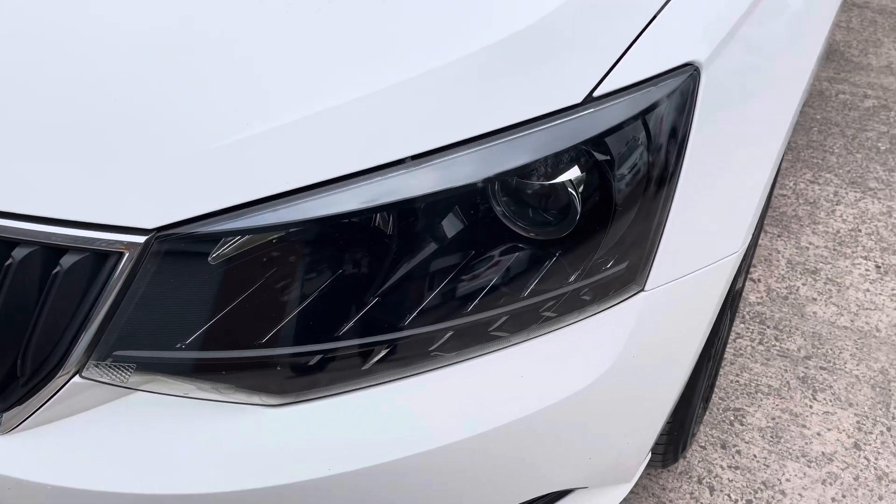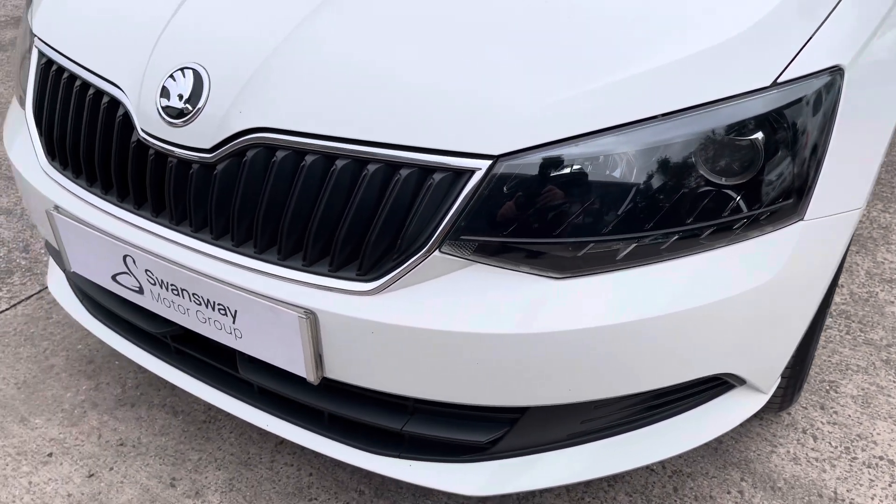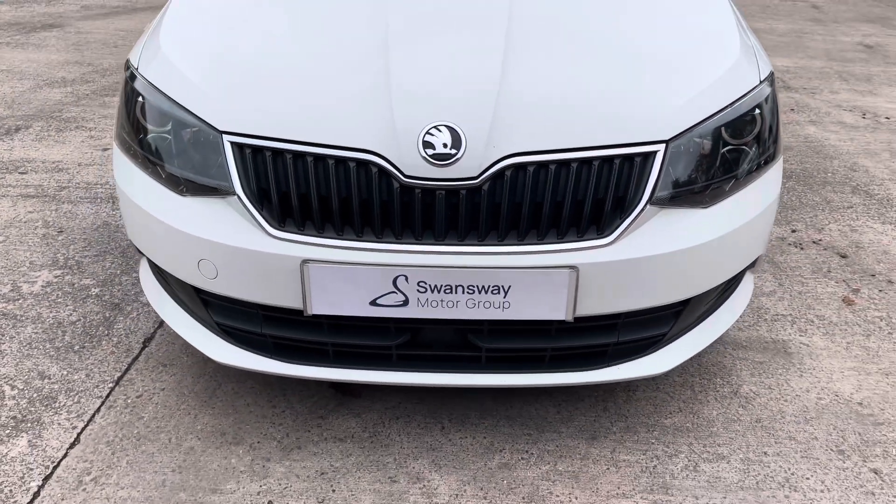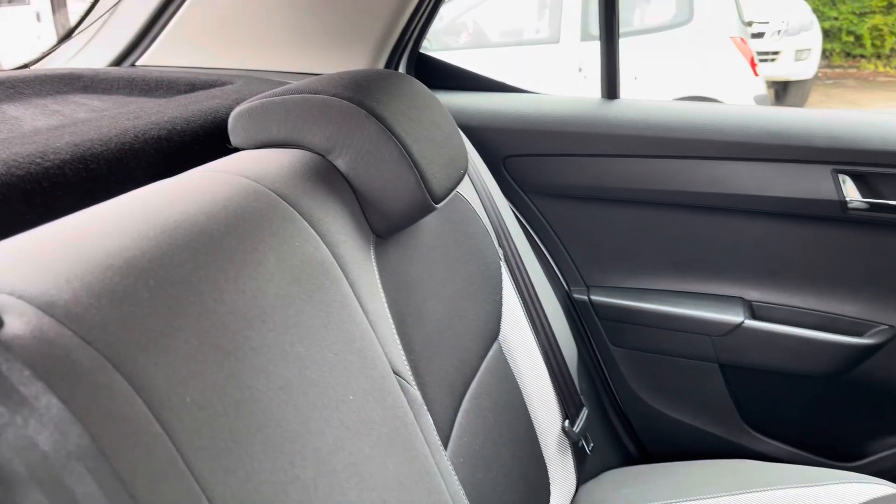At the front of the car we have the sharp looking headlights on display here alongside the vehicle's stylishly finished black and chrome front grille with the central Skoda emblem.